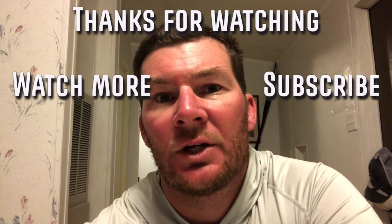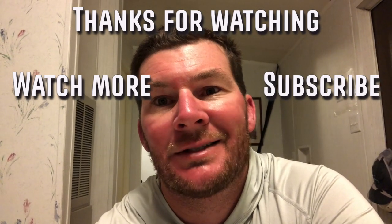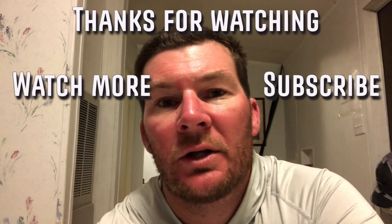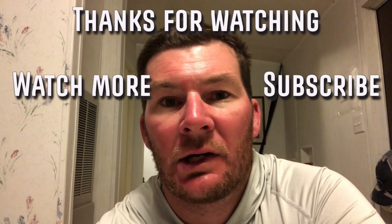Thanks for watching, guys. If you're new to the channel, make sure to subscribe and check out the links down in the description. A big thank you to GCI Outdoors, Sixth Sense, Waterland Fishing, and Do It Molds for sponsoring all my content out here at Lake Texoma. I will see you guys next time. See ya.